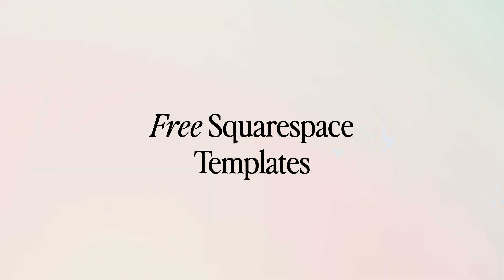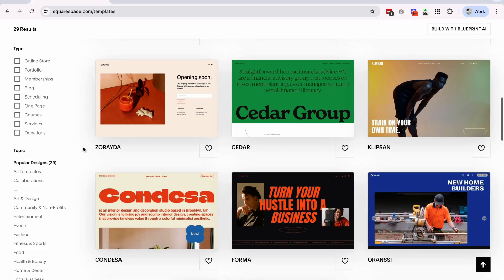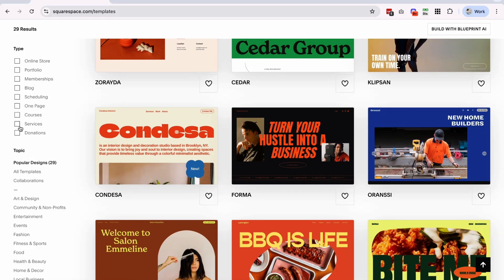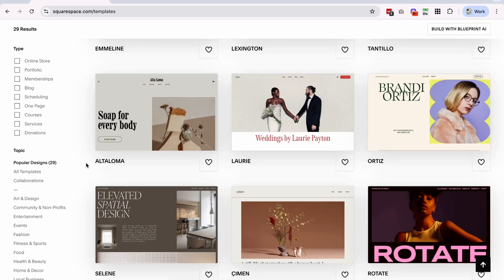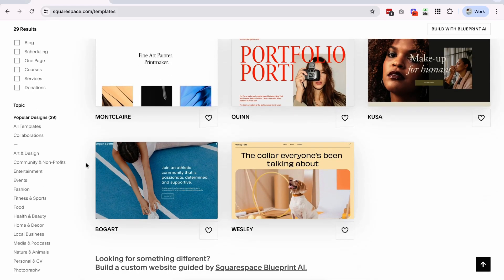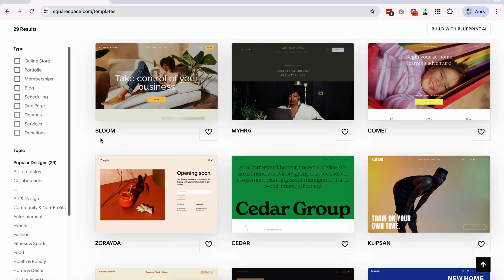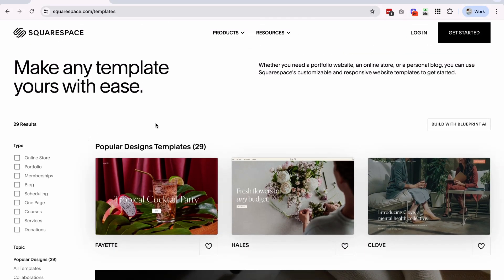Let's start with Squarespace's free templates. I'm here in Squarespace at squarespace.com/templates, which is basically where you start. This is where you can search through all of their templates, and in the sidebar they have filters you can use. There are a lot of templates here, and honestly they look pretty good — they're clean and simple. Quite a lot of them are pretty artsy looking, but there's a ton of options and you can use the filters to narrow things down. They're pretty perfect if you're just starting out or on a budget.